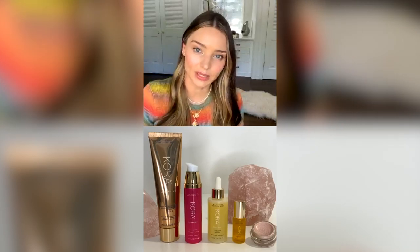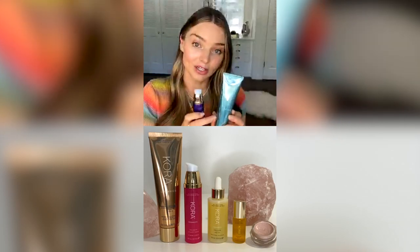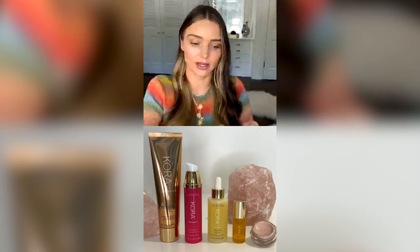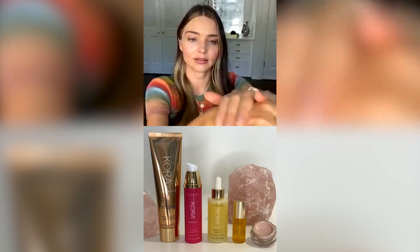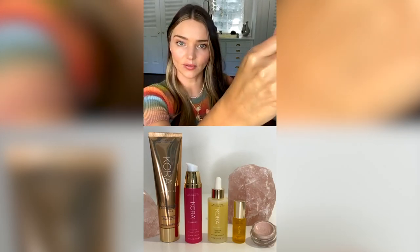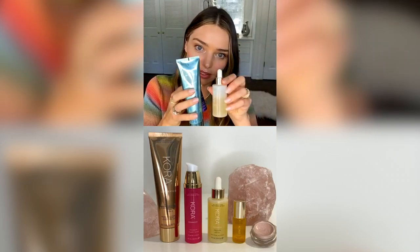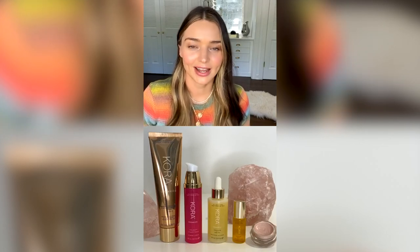My nightly routine: I cleanse my face, mist with the lavender mist, and use the Noni Night Serum. This serum has AHA and BHA ferments, including a lemon peel ferment that helps slough away dead skin cells and promote cellular turnover so you wake up with fresh skin. I use it in combination with the sleeping mask — a coconut jelly texture that dries as a translucent veil, locking in moisturizer and providing natural hyaluronic acid. Combined with the Noni Glow Face Oil in your nighttime routine, you wake up with skin that's fresh, glowy, dewy, and plump.